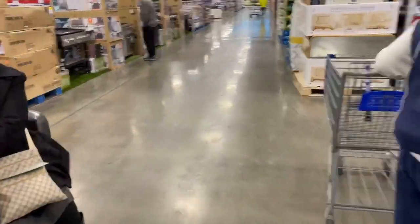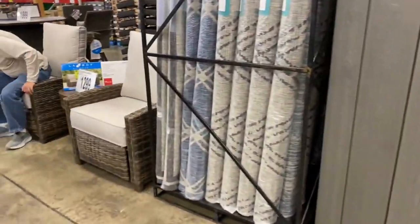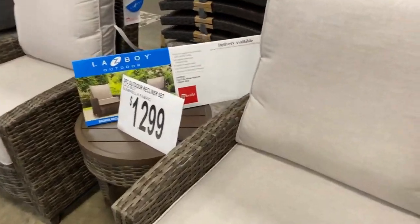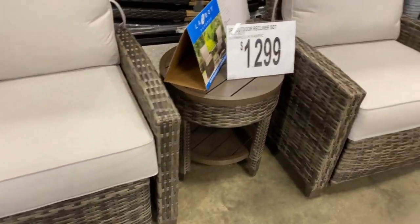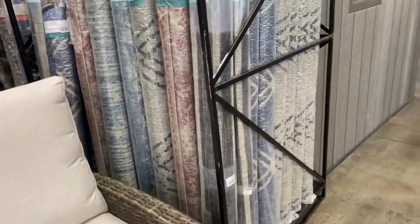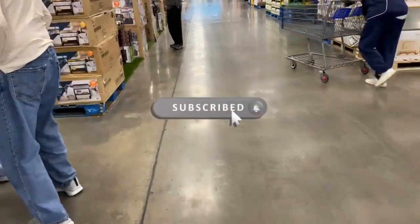Now I see a three piece outdoor set over here that's reclining. This man just sat in it and it is nice for $12.99. Love this. Arms are not too high on it — pretty good deal.